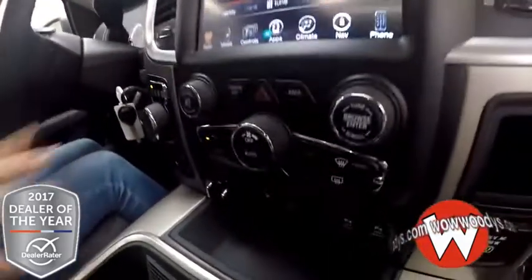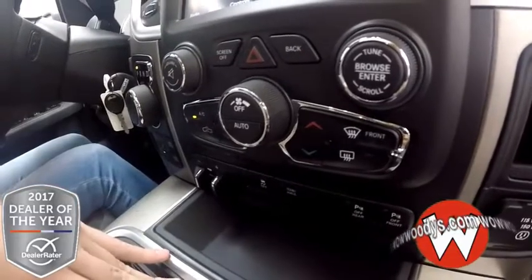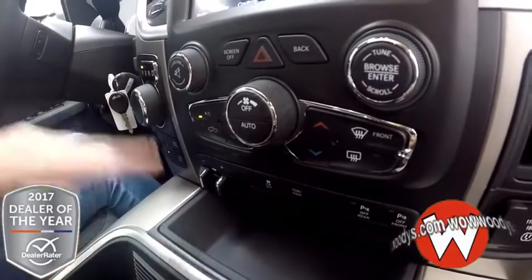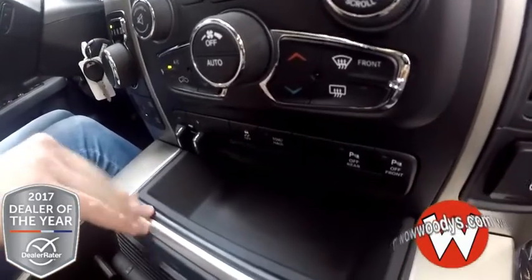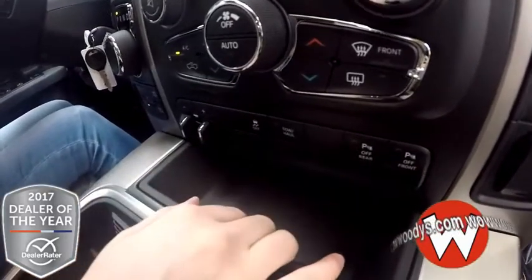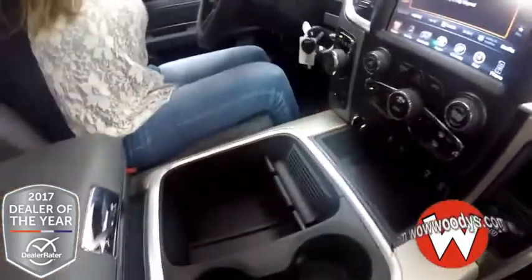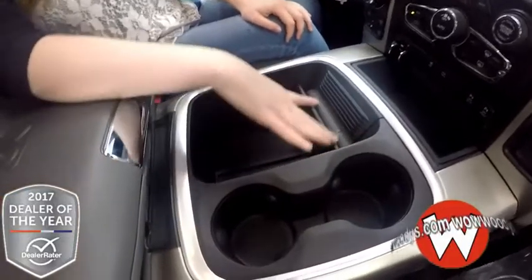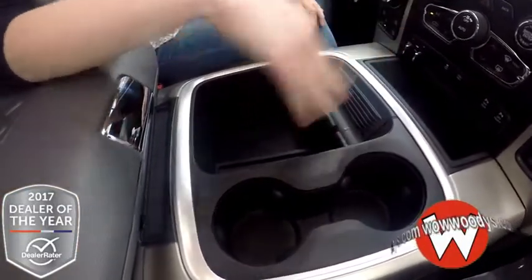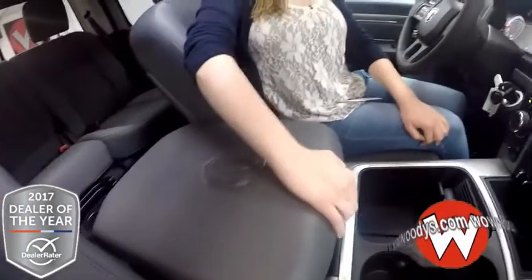Looking on down, you have everything in button form as well — all of your climate controls. So if you want different settings for new passengers, that's fine. Then you have your sensing system right here, tow brake, and all that good stuff for four-wheel drive settings right there. There are lots of organizational options, including a little tray so you can set your phone sitting up right there, and there's a 12-volt outlet in the bottom.